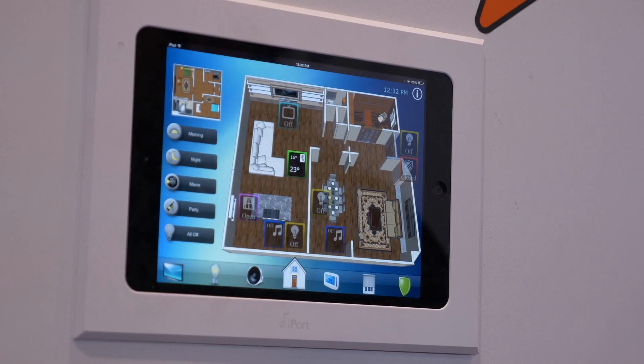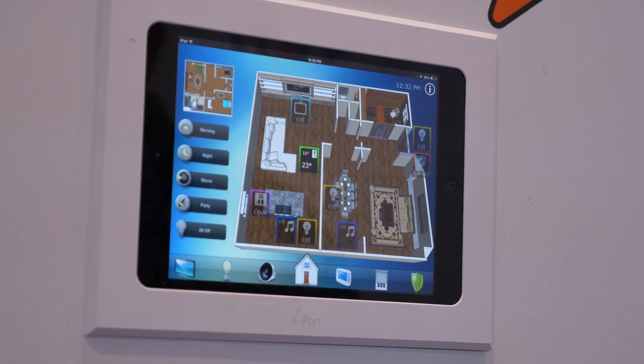Basically, the whole smart home automation idea is that we get rid of all those remotes, all those apps, and everything around us that is imposing technology to be frustrating. We get rid of all those and let one button do it all.